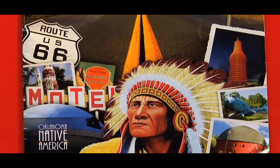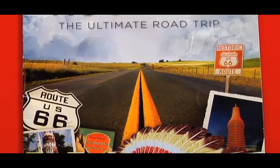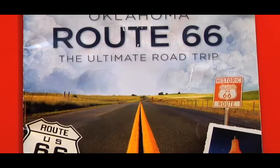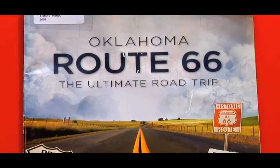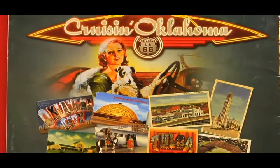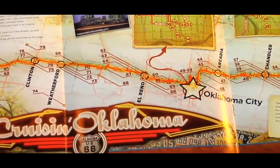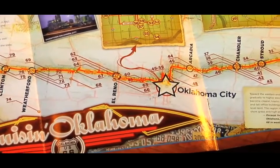Another great resource that's free for the asking is Route 66: The Ultimate Road Trip. This is a booklet available from the Oklahoma Tourism and Recreation Department. It's a beautiful book with some great photography and retro ad art, but it's also a handy guide to some of the best stops along the Mother Road. These are also available at Oklahoma Welcome Centers or you can request one online.